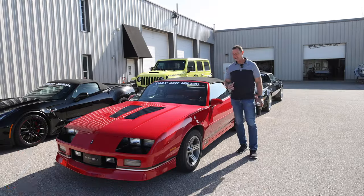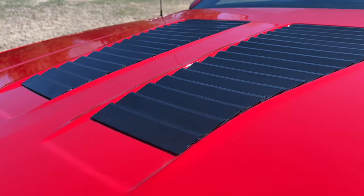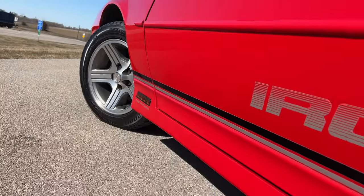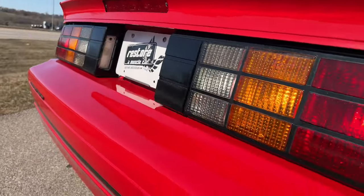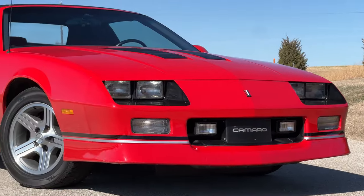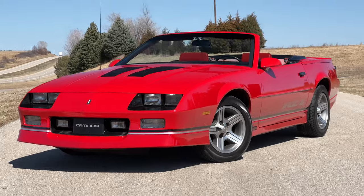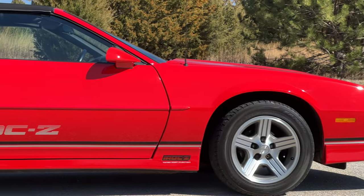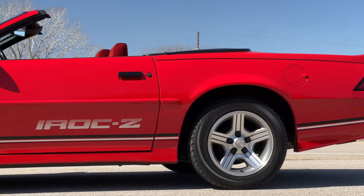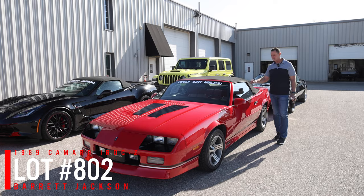We've got an 89 IROC convertible — this car only has 40,000 original miles and came out of Georgia. It's got the red cloth interior, automatic, AC, power steering and brakes, all accessories, and the original factory radio. It's got newer tires with the factory original IROC wheels, and we believe it to be all original paint. It's in extremely nice condition — IROCs in really good shape are hard to find, especially the convertibles, as most were driven and enjoyed. This car goes through Saturday, Barrett-Jackson, West Palm Beach — don't want to miss it.